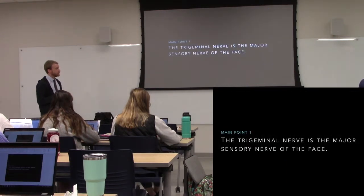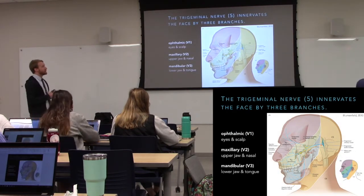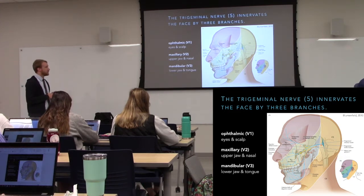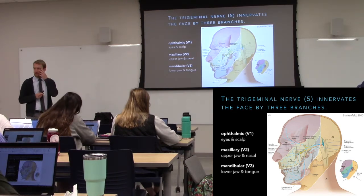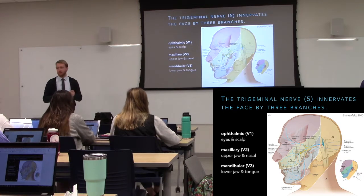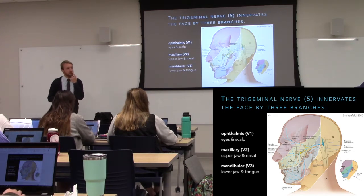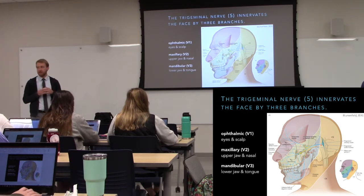We'll start with the trigeminal. It's the major sensory nerve of the face — that's predominantly what it does, though there is some motor function as well. This is a fairly large nerve, as you might imagine, covering the face, which is a fairly important structure. You have fine discriminatory sense on your face; the face is very sensitive to touch because we have a lot of innervation with very small receptive areas.